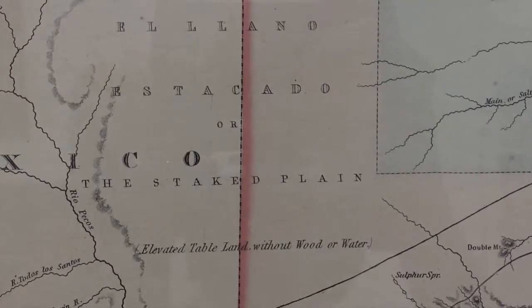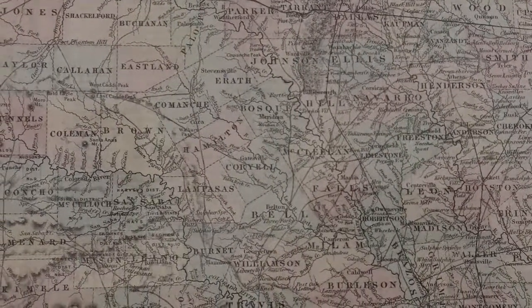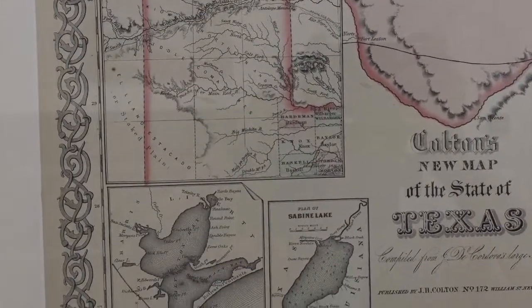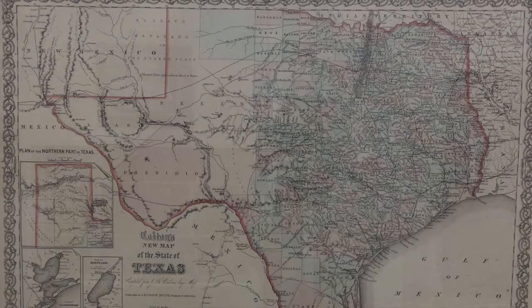Elevated table land without wood or water. Almost 20 forts are shown, and other features include trading houses, springs, and passes. Included are insets of the Panhandle, Galveston Bay, and Sabine Lake. This map would have been state-of-the-art for settlers moving to Texas after the Civil War.